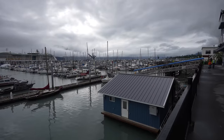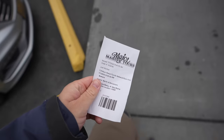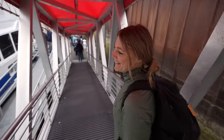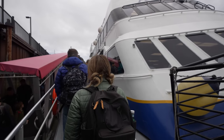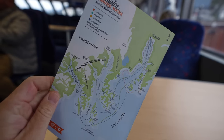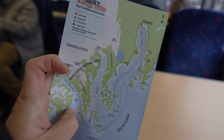We were staying in Anchorage and so we took the two-hour drive down to Seward and then the seven and a half hour boat with Major Marine Tours. They guaranteed us to see a glacier in water. We boarded the boat and there was lots of indoor and outdoor seating. Here's the route we're taking, going all the way up to two different glaciers.